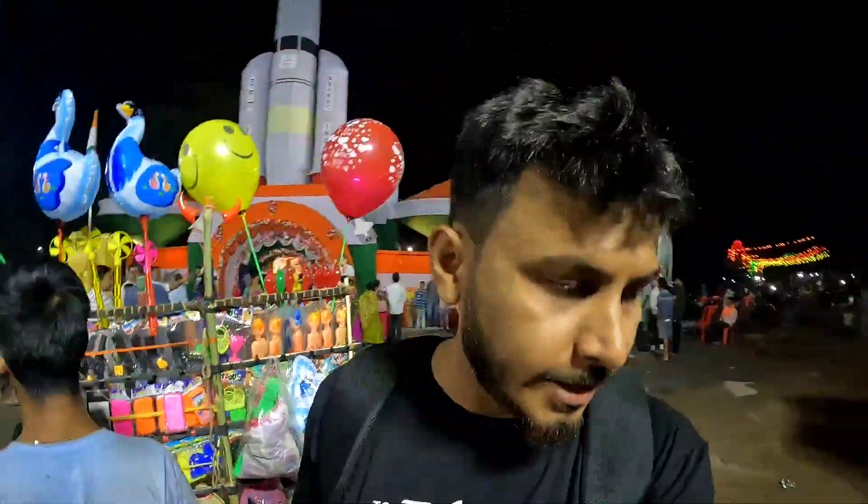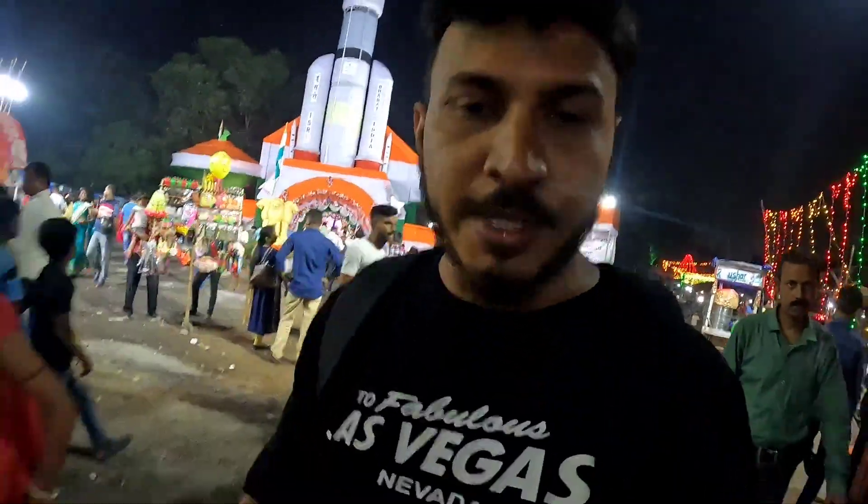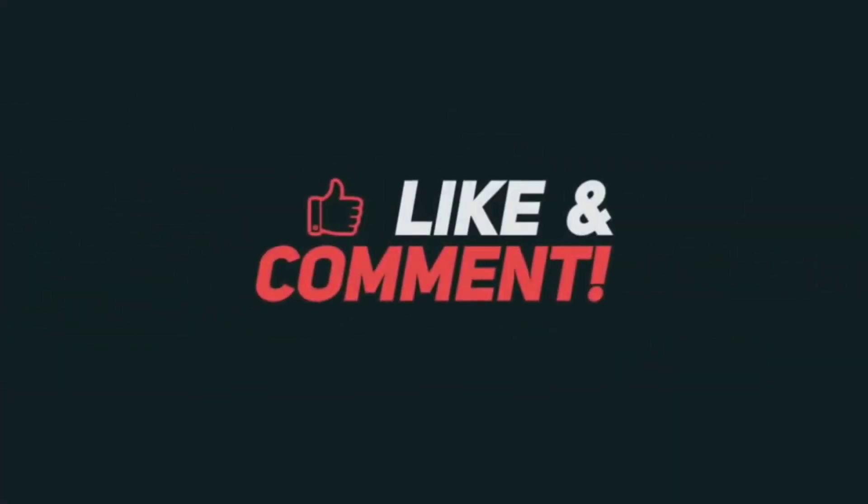I hope you have liked this video. If you like this video, please like and share it, subscribe to the channel, and see you in the next video.